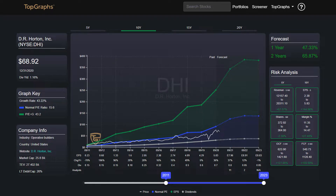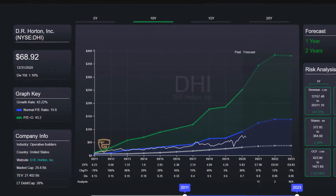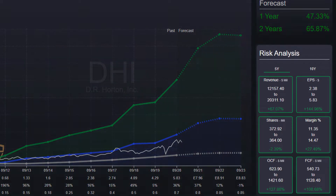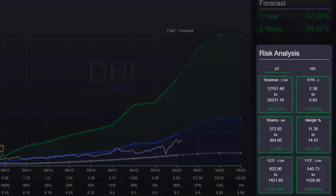This week I've picked DR Horton Inc. As we can see here, Horton has an average growth rate of more than 43% and a dividend yield of 1.1%. The risk analysis shows us that Horton has grown solidly over the past five years.